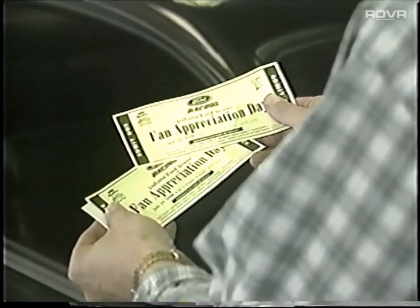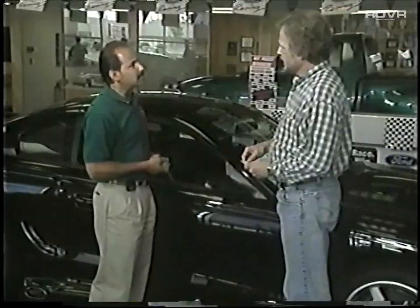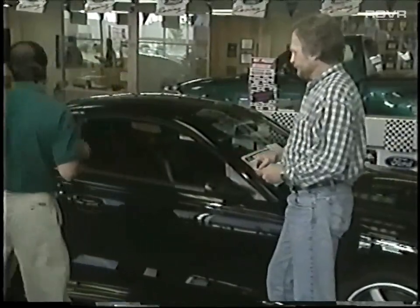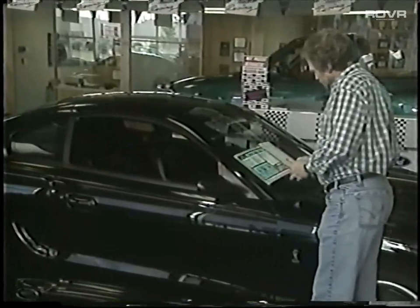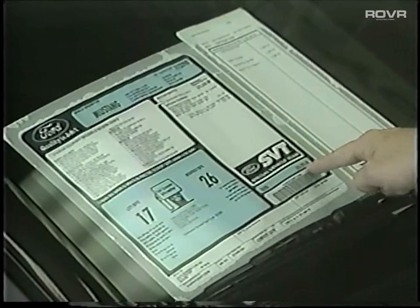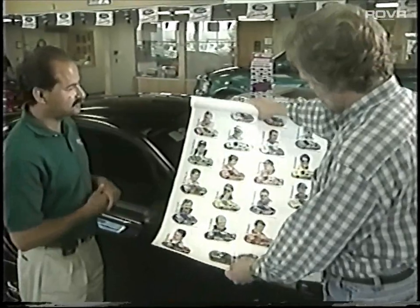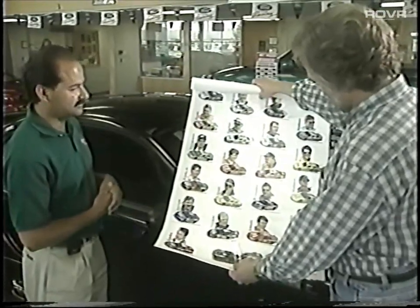Remember, your race fan customers are after more than free tickets or posters — they're shopping. They might not buy that day, but there's a good chance they'll be back. So have your showroom salesforce use the racing promotion materials to get the sales started, then help sell it through by bringing the Ford credit people on board and showcasing your quality care service area.